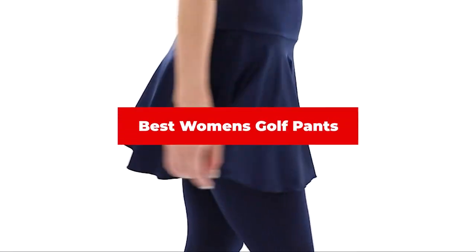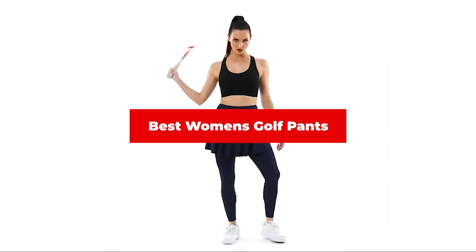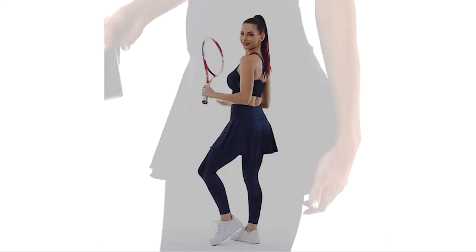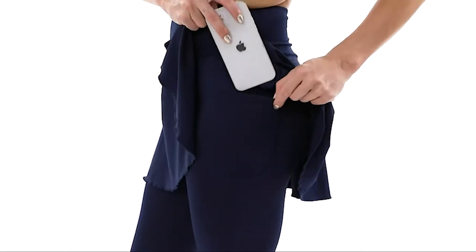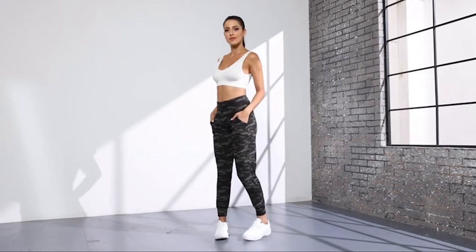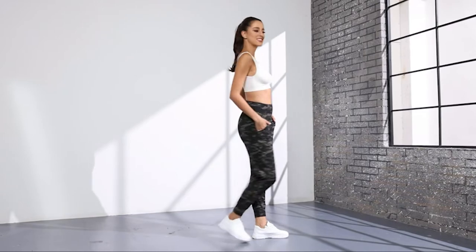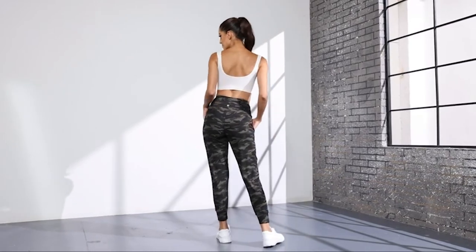If you're looking for the best women's golf pants, here's a list you must see. We made this list based on our personal preference and sorted it based on their features, prices, quality, durability, and reputation of the manufacturers, and customer feedback. Also, we've included options for every type of customer. So let's get started.